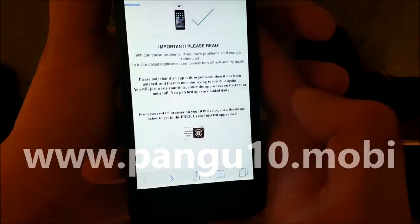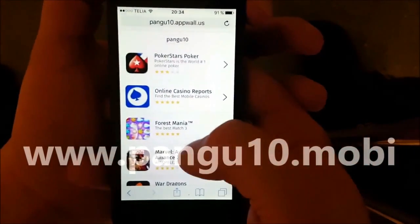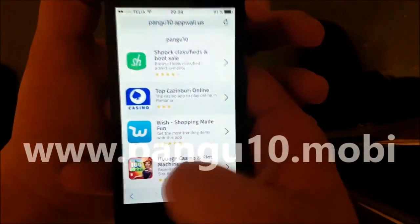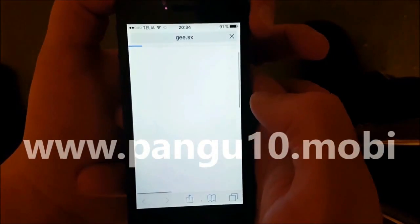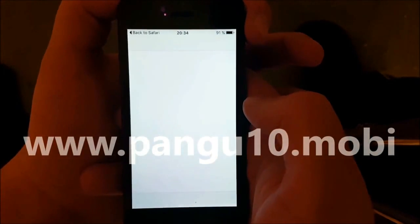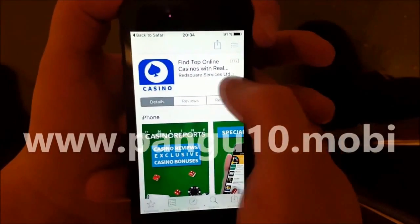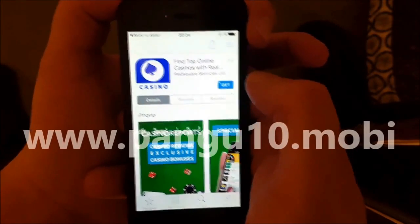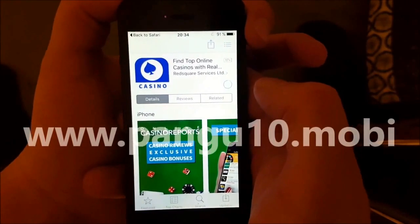Click the little icon at the bottom to get to the Cydia-injected apps store. All of these apps are injected with Cydia — they all contain Cydia and the jailbreak — so just pick one. Sometimes these apps get patched, so if it doesn't work on the first app then simply try another. They're all free of course.